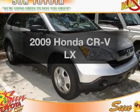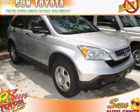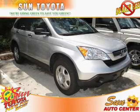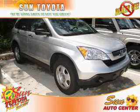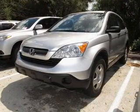Get noticed in this 2009 Honda CR-V. This is the set of wheels you've been looking for, with an efficient four-cylinder engine. The powertrain includes front-wheel drive that responds smoothly to its 5-speed automatic transmission. Brake safely with the anti-lock braking system.